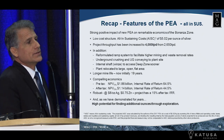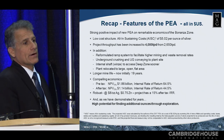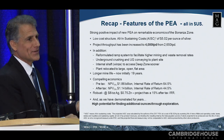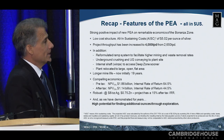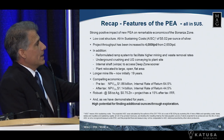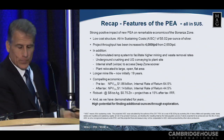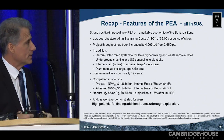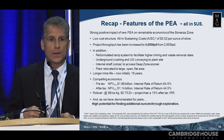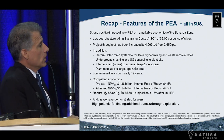There are some major things in the PEA that are really important to understand. All-in sustaining costs are at $5 an ounce, which is almost unbelievable because the margins are so phenomenal. We've also increased the project to 4,000 tons a day. We've put in an underground conveyor system, an underground crusher system — it keeps it safe. We're going to put in an internal shaft. All these things are incorporated in the pricing, and we have financed for it too. So we're financed for the project going forward.